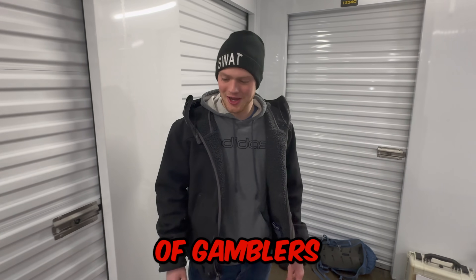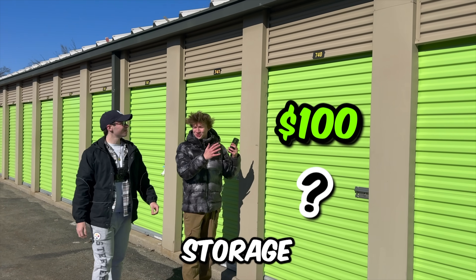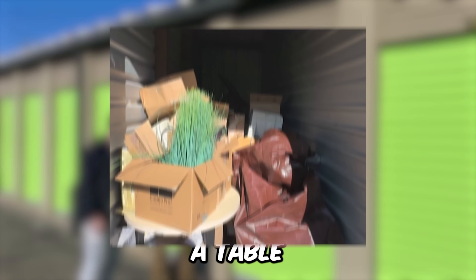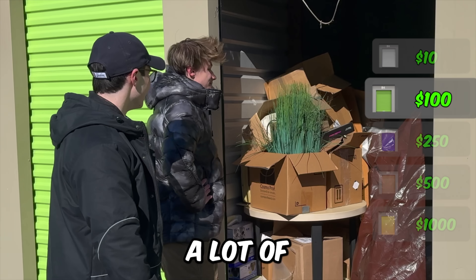But you know what they say, 95% of gamblers quit right before they win big. Precisely. Next up, we have the $100 storage unit that, judging by the auction photo, contains a table, printer, and a bunch of boxes. Oh, a lot of possibilities.